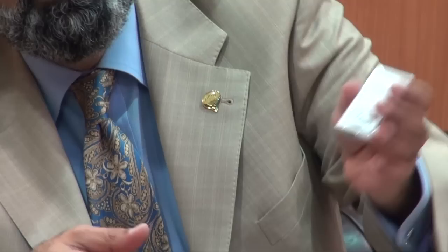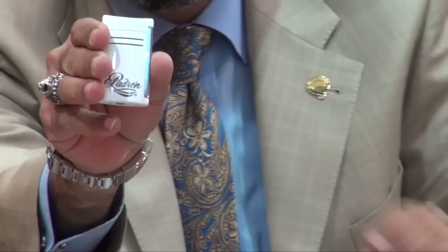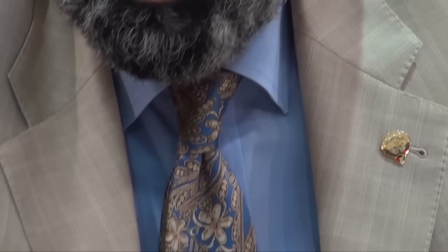And also we have the Maxijet. You can see Jose Padron on the Maxijet lighter. And the ashtray — the 50th Anniversary ashtray — also comes in 500 pieces.